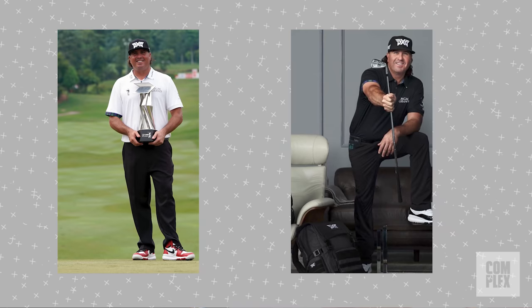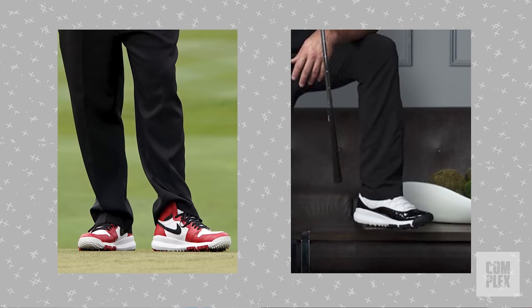What's up, everybody? It's Joe Lupuma. We are back with another episode of DIY Complex Closets. This time we head to Arizona to check out PGA golfer Pat Perez's extensive Jordan collection. It features a lot of rare sneakers and he also talks about golfing with the GOAT MJ. Check it out.